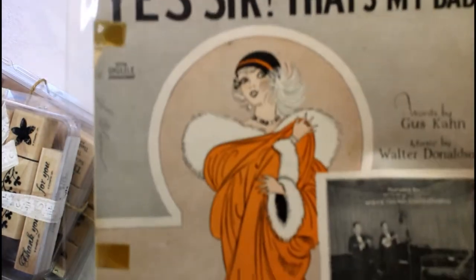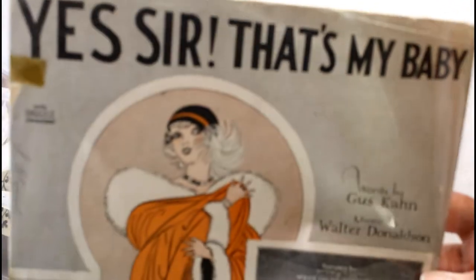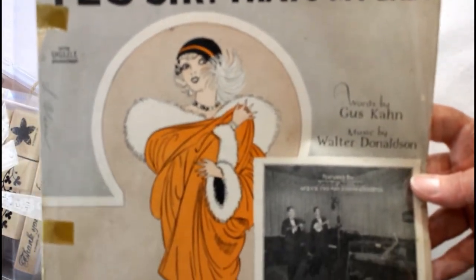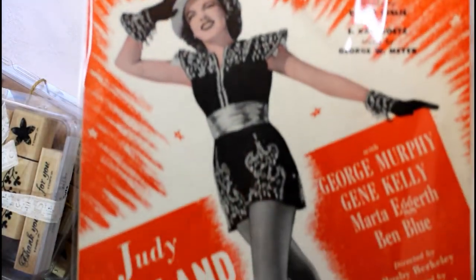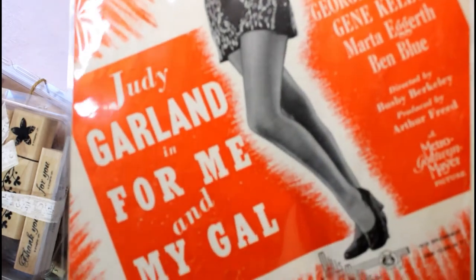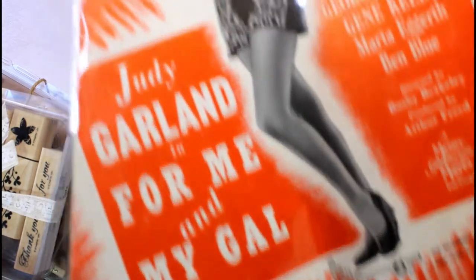And this one — 'Yes Sir, That's My Baby.' Look at that girl! I loved this one; I just couldn't pass her up. Very beautiful. And the last one I found: 'Me and My Gal,' and this is Judy Garland. Loved it — one of my favorites.